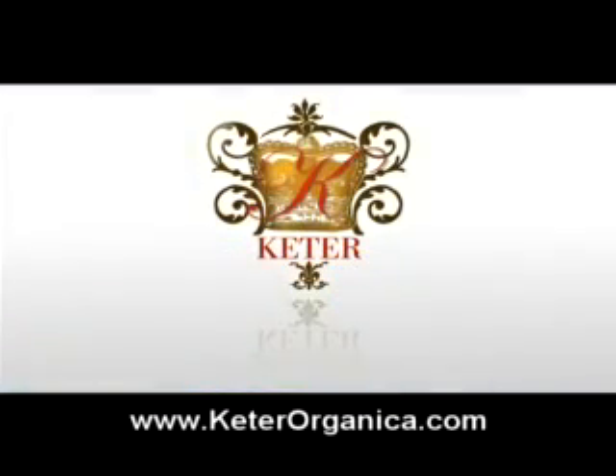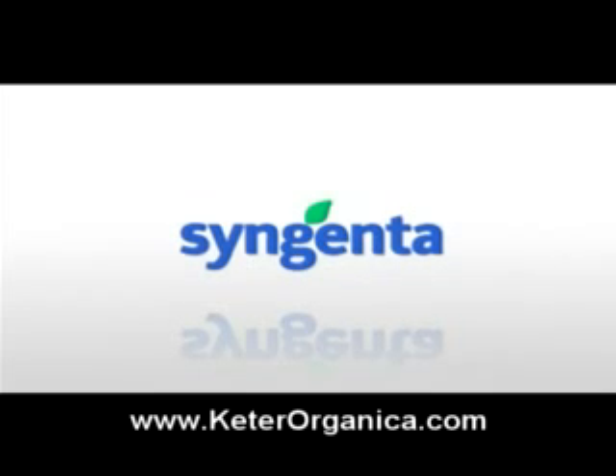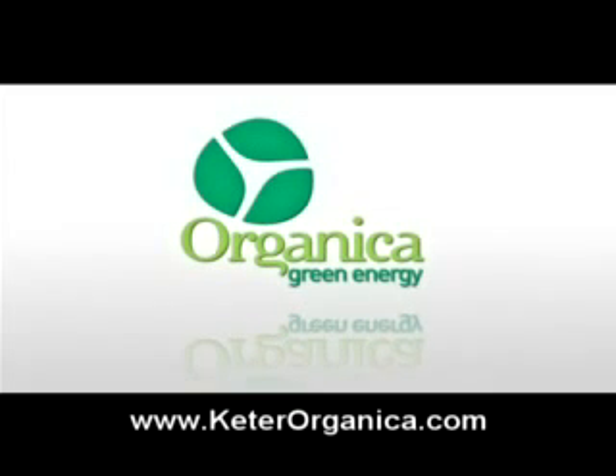Choose the Organica Turnkey Biogas Power Plant. Cater Group is a partner of Syngenta, the world's biggest agricultural company with more than 24,000 employees in 90 countries worldwide. Organica. Green Energy. The world is in your hands. Think green.